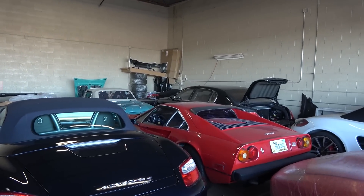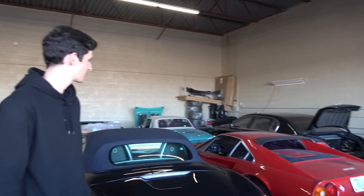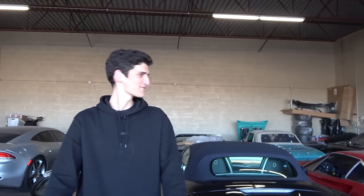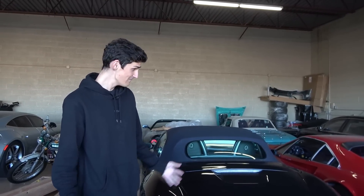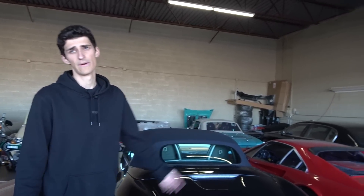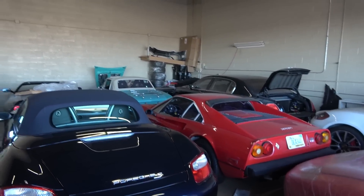We've got the Ferrari 308 - similar deal, been sitting for about 10 to 20 years. We resurrected it out of a garage find, had our Ferrari mechanic go through it, and now it runs pretty well. Super fun, sounds cool. It's the carb 308, one of the first years, and really fun to drive.